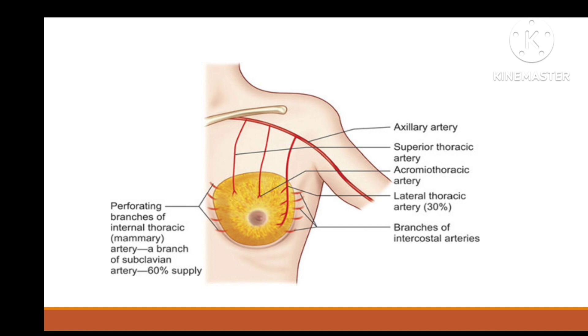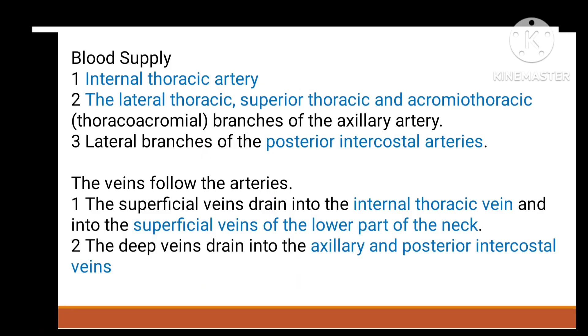The superior thoracic artery supplies the upper part of the breast. The acromiothoracic artery supplies the thoracic region. The lateral thoracic artery supplies the lateral side of the breast. Then there are the intercostal arteries.